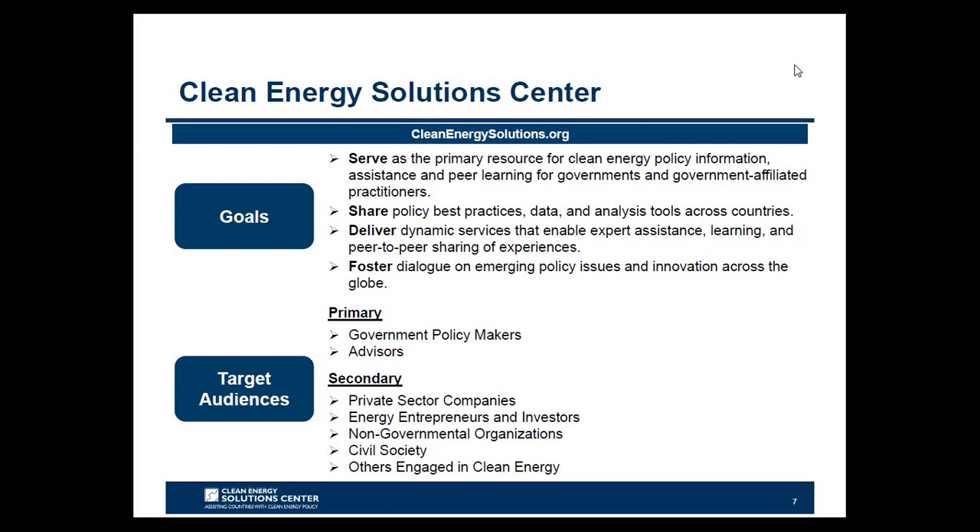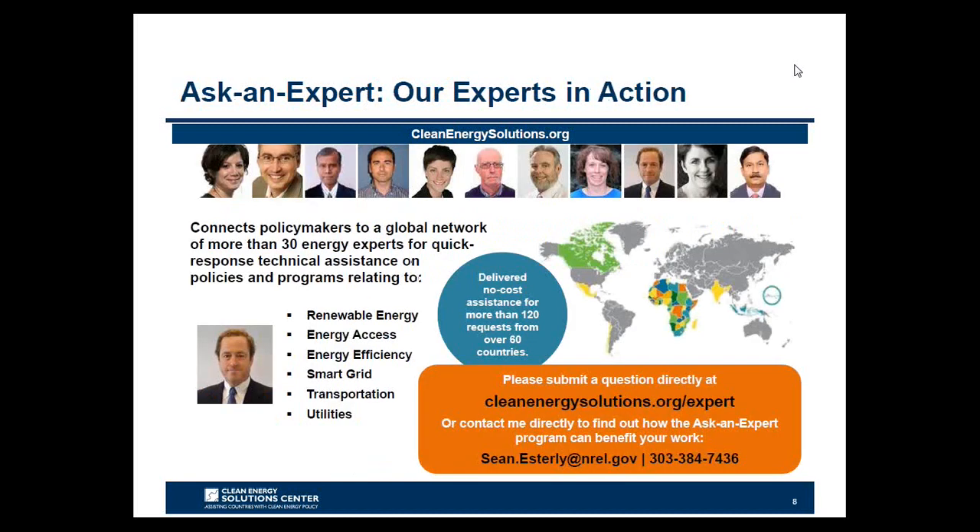The primary audience for the Solutions Center are energy policy makers and analysts from governments and technical organizations in all countries, though we also strive to engage with the private sector, NGOs, and civil society. One marquee feature is the no-cost expert policy assistance known as Ask an Expert. The program has established a broad team of over 30 experts from around the globe, available to provide remote policy advice and analysis to all countries at no cost. In the area of low emission vehicles, we're pleased to have Ted Sears, a senior project leader at the National Renewable Energy Lab, serving as one of our experts.